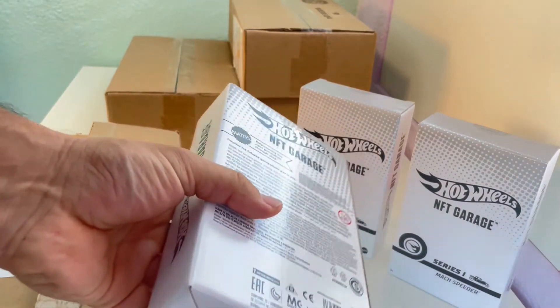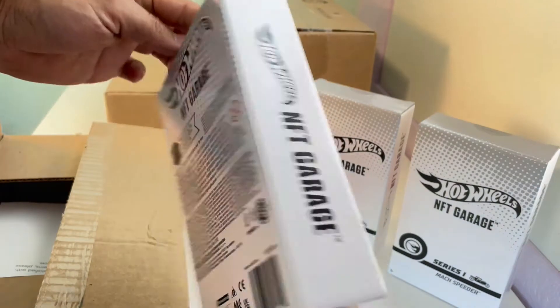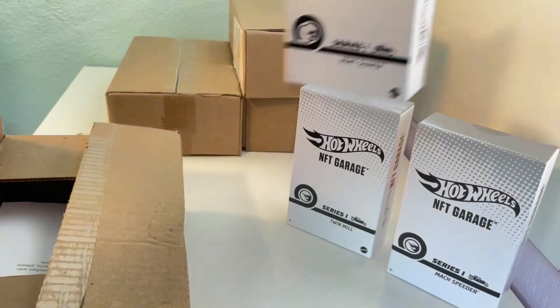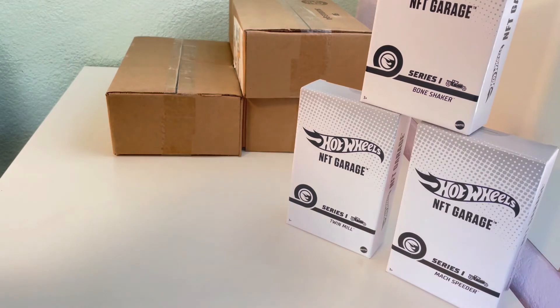Here is the Bone Shaker — this is the NFT-H. It still comes in the same packaging as the rest of them, nothing special for that one, and again that one is one out of 600.